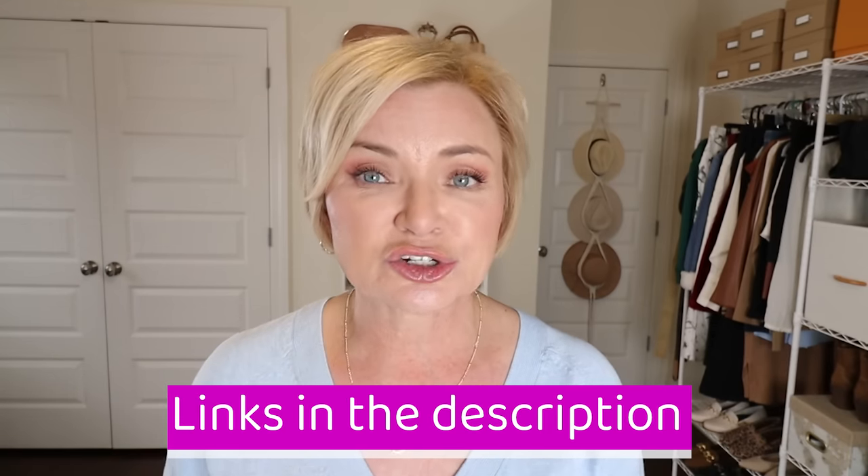Remember, everything is linked down in the description box for easy browsing and shopping. Thanks to Dream Pairs for sponsoring today, and thank you guys for watching. Until I see you in my next one, have a stylish day. Bye!